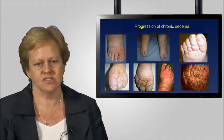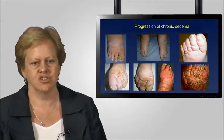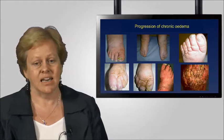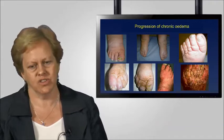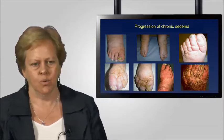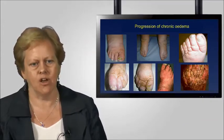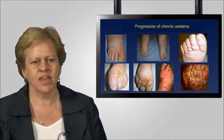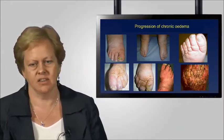Moving to the bottom row of pictures, as the oedema develops you can see skin changes such as hyperkeratosis, which is a build-up of the outer layer of the skin. As progression continues, this worsens further. The bottom picture on the right shows a very end-stage chronic oedema where the toes have almost lost their definition — there are very pronounced lymphatic changes, papilloma, and the toes are actually webbed together. We really must understand that if we ignore the progression of chronic oedema in the forefoot, we can end up with a picture such as this.